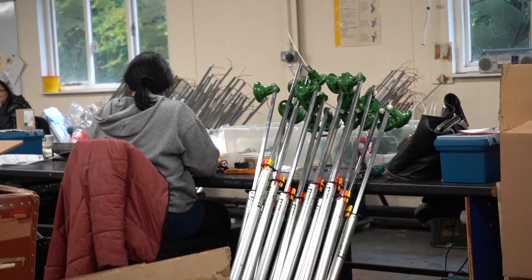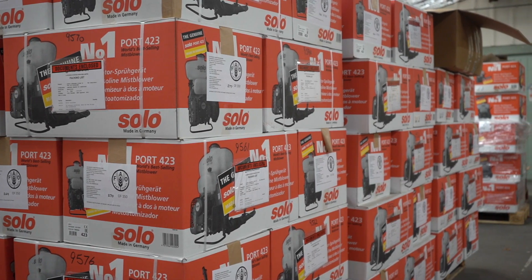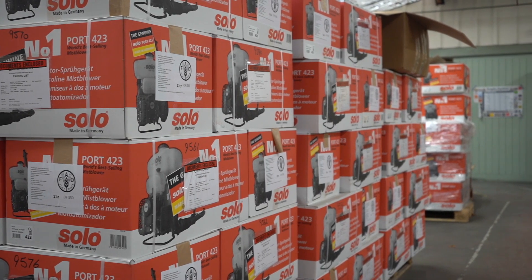Since then, obviously with the advent of computer-aided design, that has transformed our business and we can produce 3D models now, and the next logical step really was 3D printing.